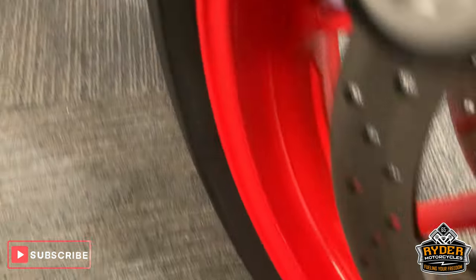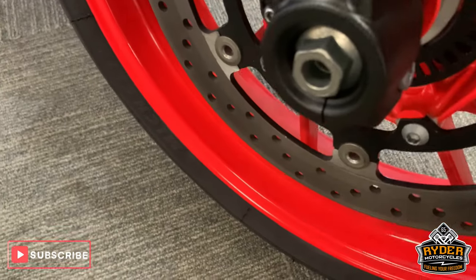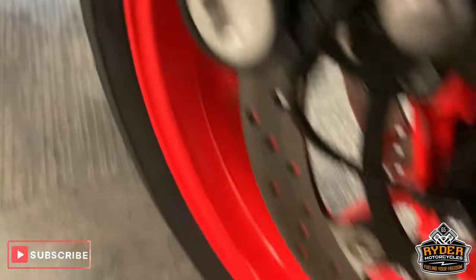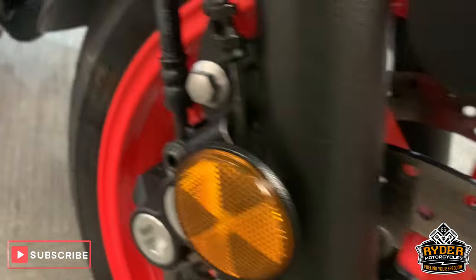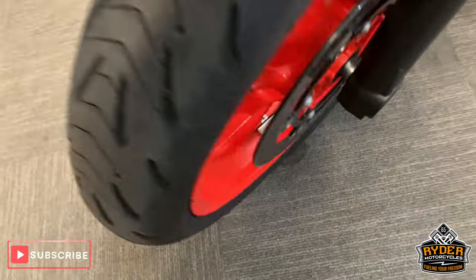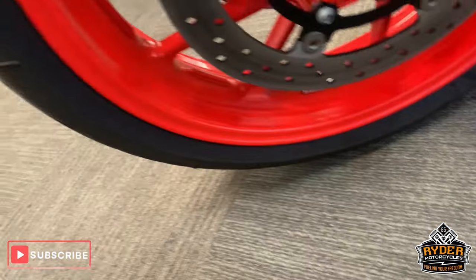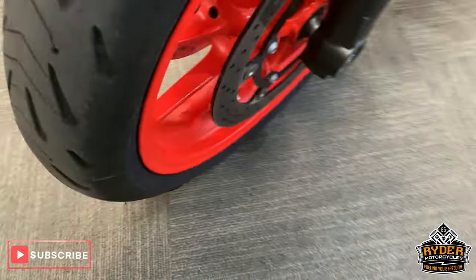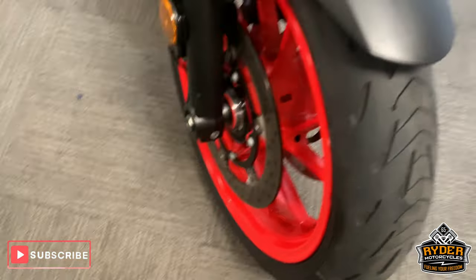Good mudguard, again no marks, likewise on the wheels. Really pretty bike this. The disc is good as well. And the tyre has got a fair amount of wear left in that.